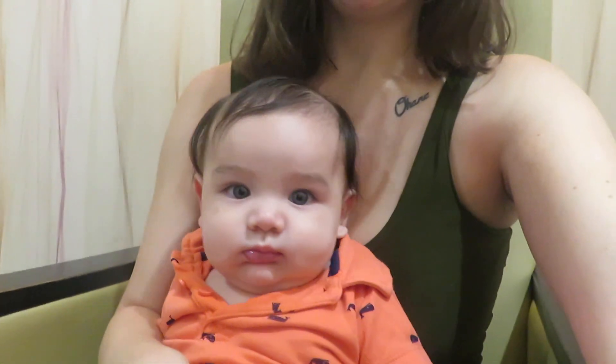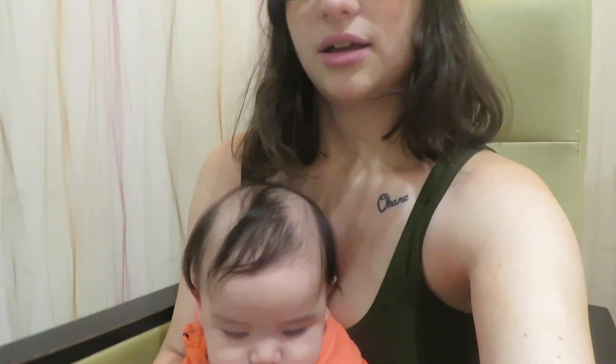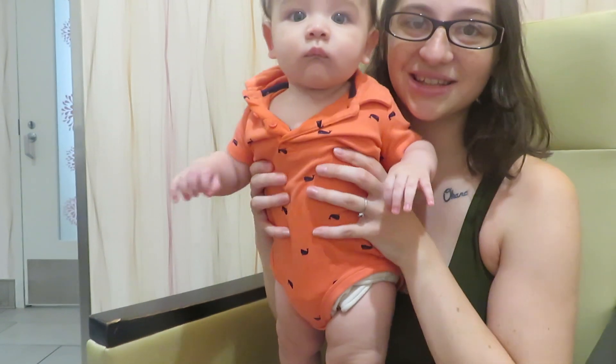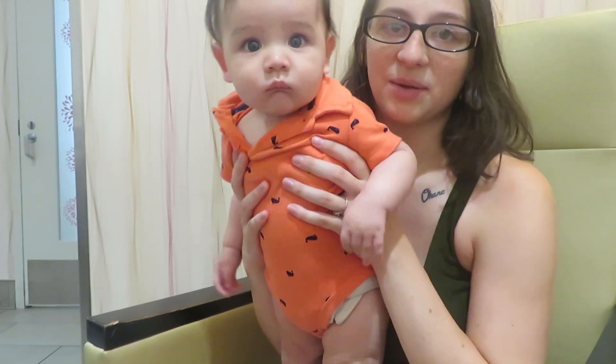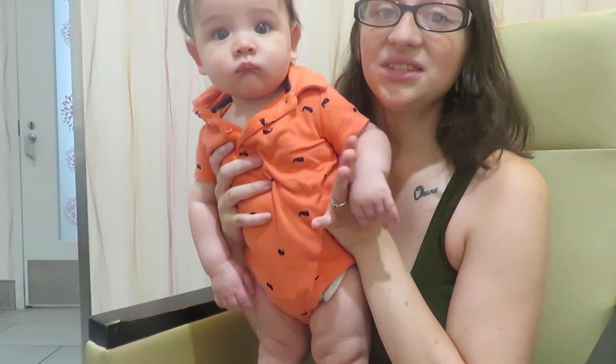We went shopping for vacation clothes — we're going on vacation in September, but you don't know where yet. For Dawson's five month update, I'm trying to get both of us in the camera. Henry has my tripod in the car. This little one is five months and he's wearing a Charlie Banana cloth diaper today — he's looking at himself in the viewfinder.